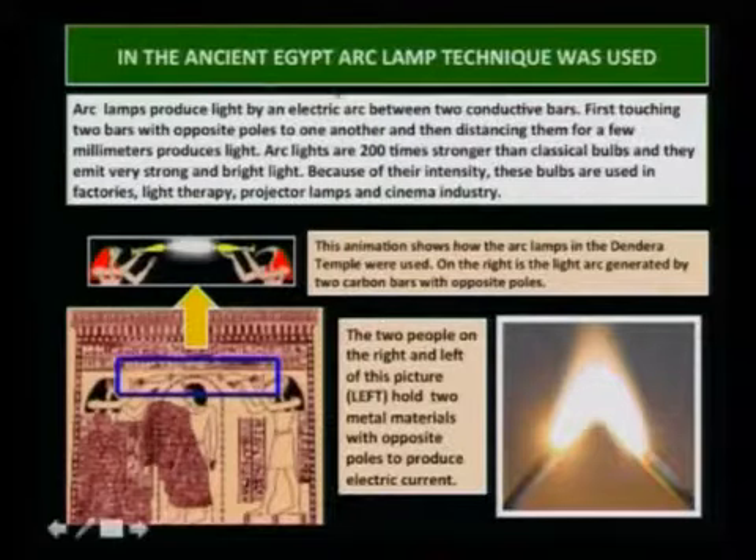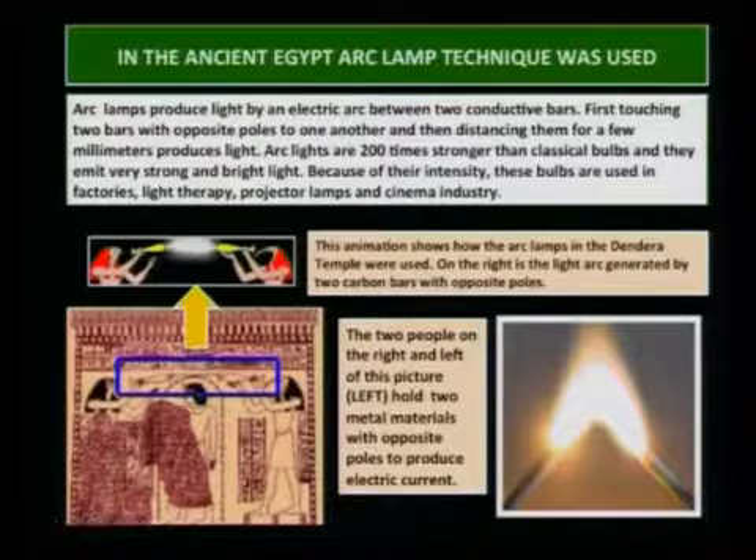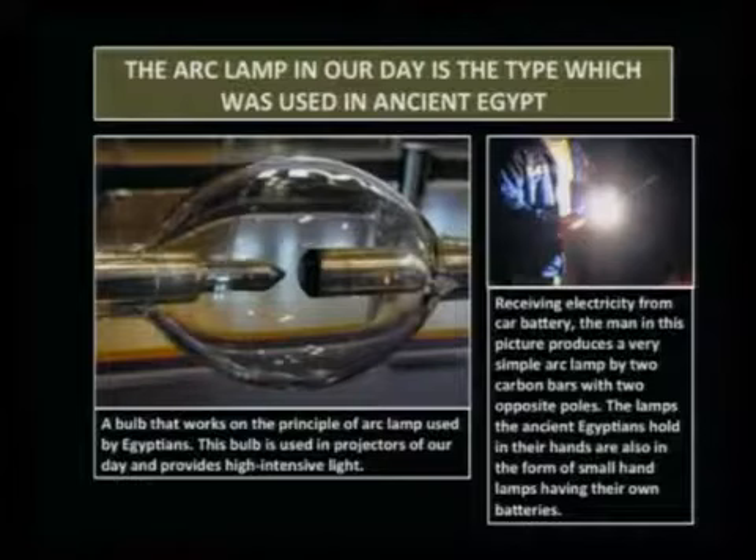This animation shows how light was produced by Egyptians in the past and how the arc lamps in the Dendera temple were used. On the right is the light arc generated by two carbon bars with opposite poles distanced a bit apart, so the light is being produced — a very bright light. The two people on the right and left of the picture hold two metal materials with opposite poles to produce electric current and get very bright light.